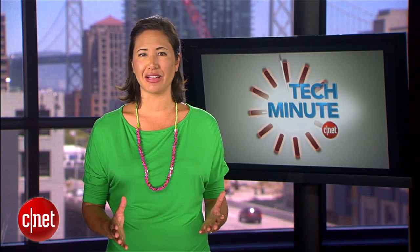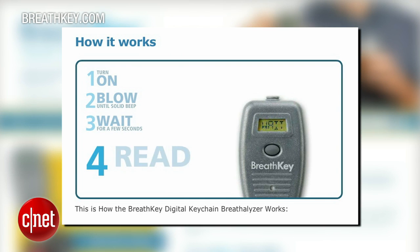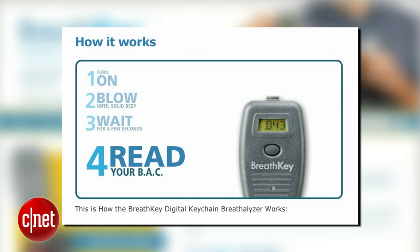The pocket-sized BreathKey keychain breathalyzer delivers accurate results with a decent amount of features. For $60, it's incredibly lightweight and reads out results in thousandths of a percent.